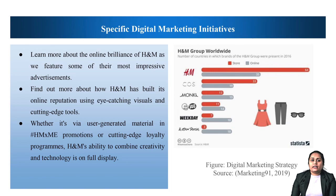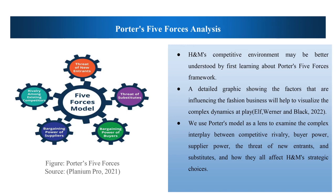A specific digital marketing initiative: this slide is a visual feast of H&M's savvy digital moves, illustrating how the company adapts current trends into engaging digital content that firmly establishes the company as an industry leader. Learn more about the online brilliance of H&M as we feature some of their most impressive advertisements. Find out more about how H&M has built its online reputation using eye-catching visuals and cutting-edge tools.